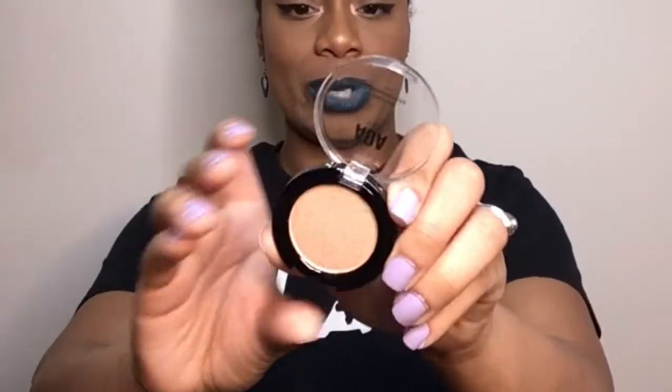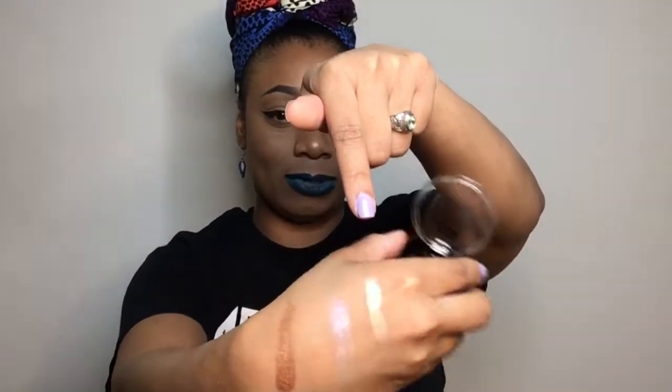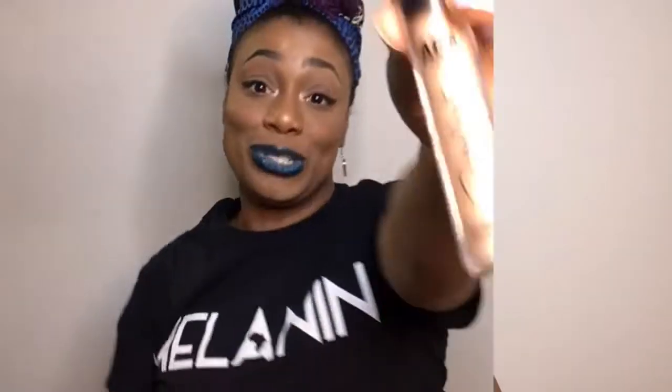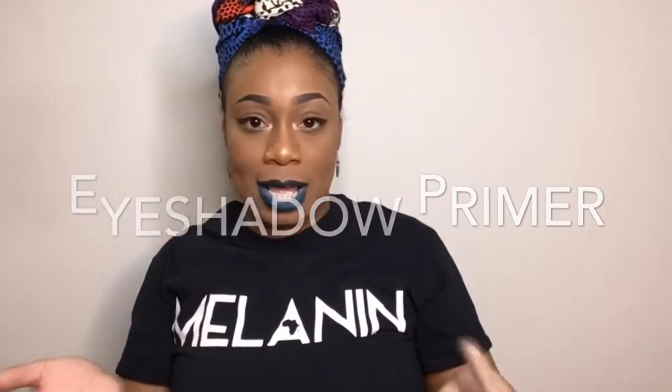I forgot this last Velour Highlighter. This is in the shade For You. I'm going to swatch that next to the other two. This is how they all three look next to each other. I feel like this one is very strong and really good for dark skin, this one is good for all types, and this one is good for maybe medium tones like mine. So this is eyeshadow primer from AOA Studio in the shade Glow. This should be helpful for getting your eyeshadows to pop a bit more if you're having trouble with pigmentation.